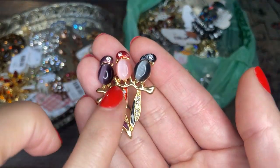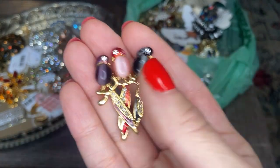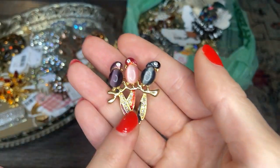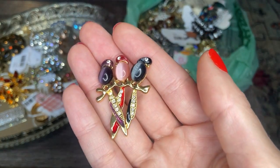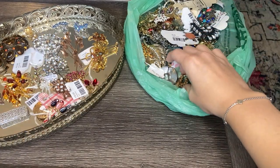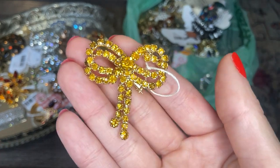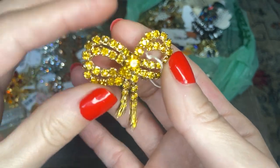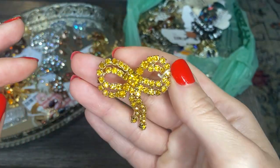This one's really cute — we have some parrots with cat's eye stones and some enamel work. Adorable. No markings, but I actually have something similar to this with parrots in different colors. I do like anything with animals or figural pieces — animals always get me. This one's gorgeous: some yellow rhinestones in a ribbon design with dangle pieces at the bottom. Gorgeous color.